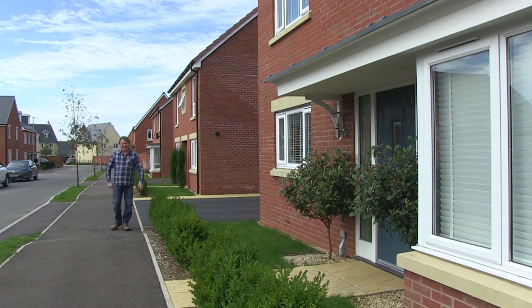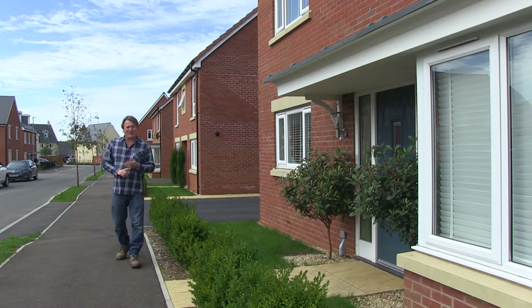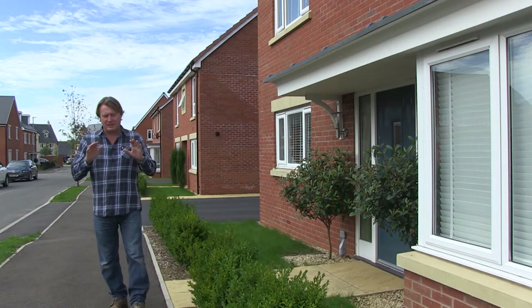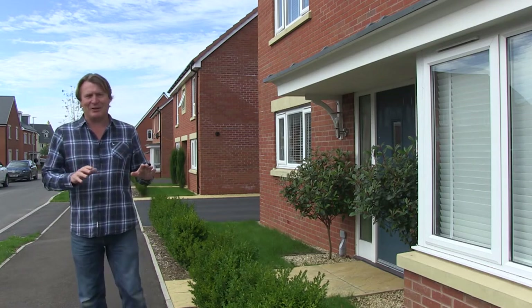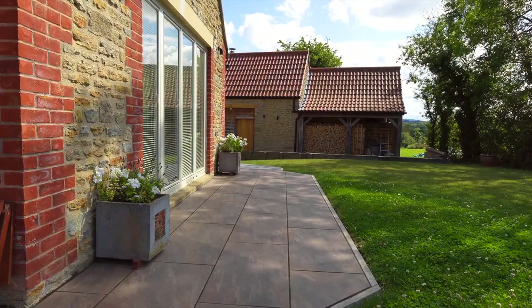We are a nation of home lovers but we also love our gardens — so important for family life, whether it's barbecues, water pistols with the kids, the scent of honeysuckle in the air, or just sitting down and relaxing with a cold beer or a glass of wine after a hard day's work. We love our patios.